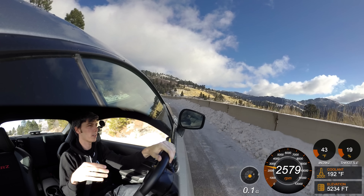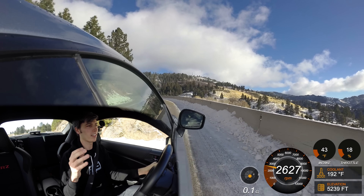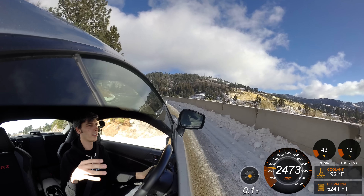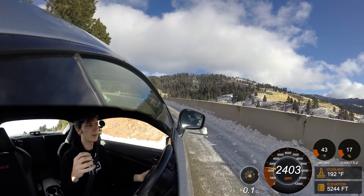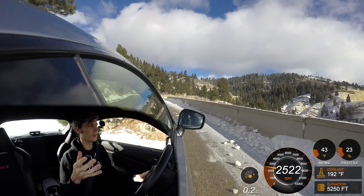The gearing in the S2000 and the BRZ is what you want because they've got those high redlines. The Fiat 124 makes up for it because it has a lot of torque early on, so it doesn't necessarily mean your wheel torque is higher in the BRZ or the S2000. It just means they're geared more aggressively, so they're going to be more fun.